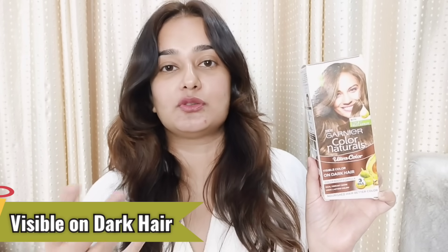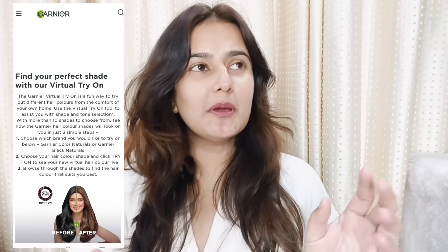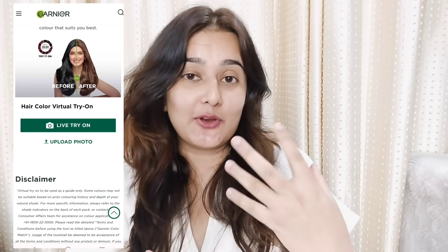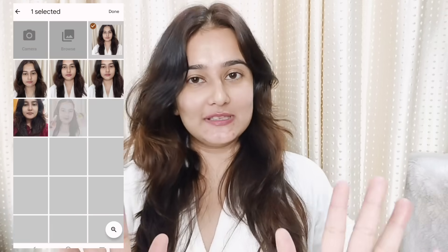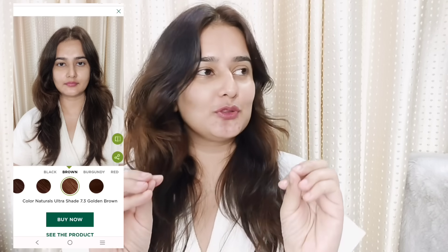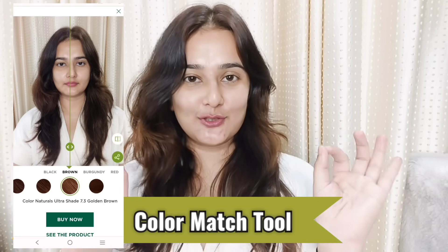I was confused about which color I am going to try, and I didn't know if it would look good on me or not. I always get confused. If it is like that with you too — the color choice is a little problem — guys, Garnier has a color match tool.